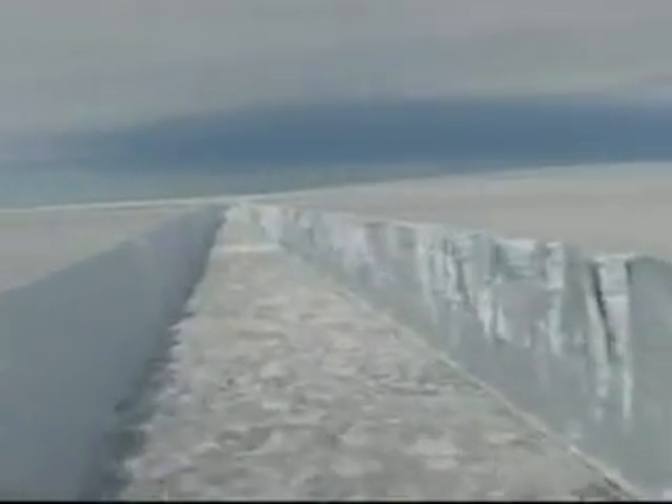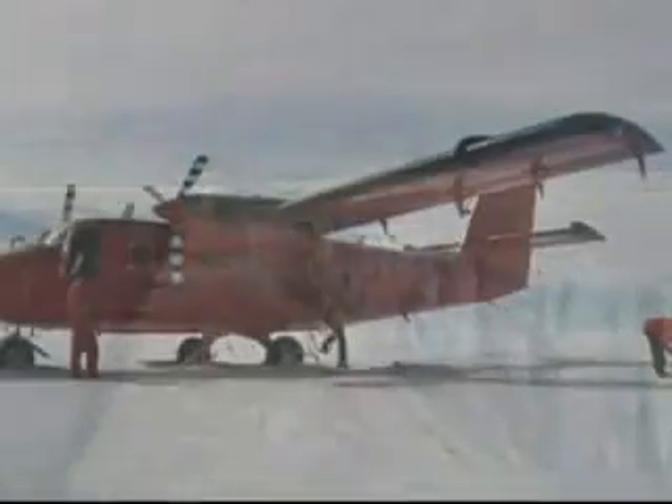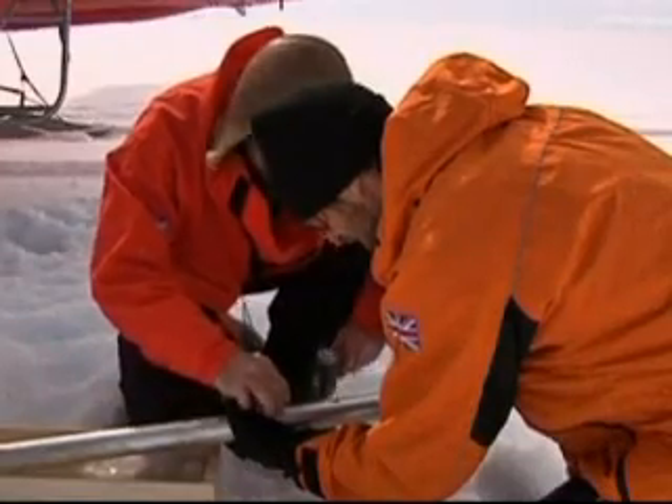The cracks in Antarctica's vast Wilkins Ice Shelf show just how rapidly it's melting. A team from the British Antarctic Survey has discovered the hulk of ice, which just 50 years ago was 100 kilometres wide, is now held in place by a strip of ice only 500 metres wide at its narrowest point, and that could collapse within days.